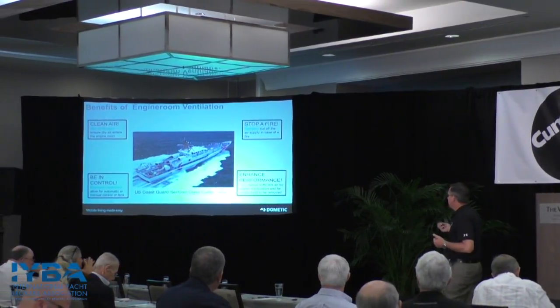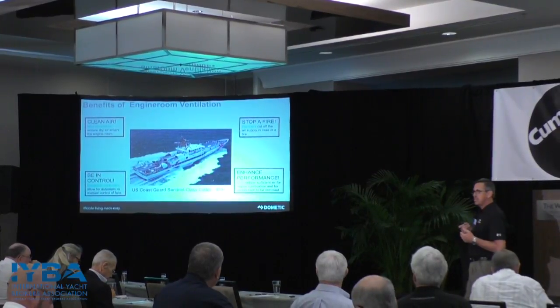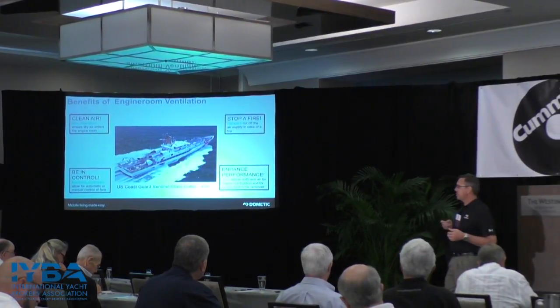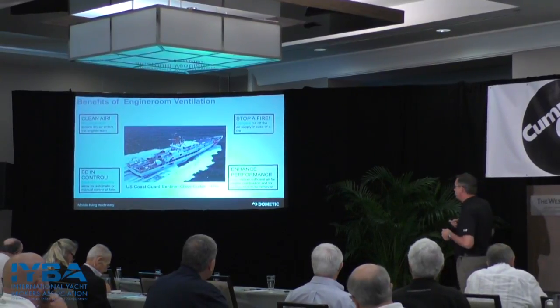Another thing is the fans. Depending on the size of the boat, there are different types of fans to bring air in and out. You have axial fans, which are AC voltage three-phase big fans for large boats, and then you have little DC fans used for intake and exhaust for smaller boats.